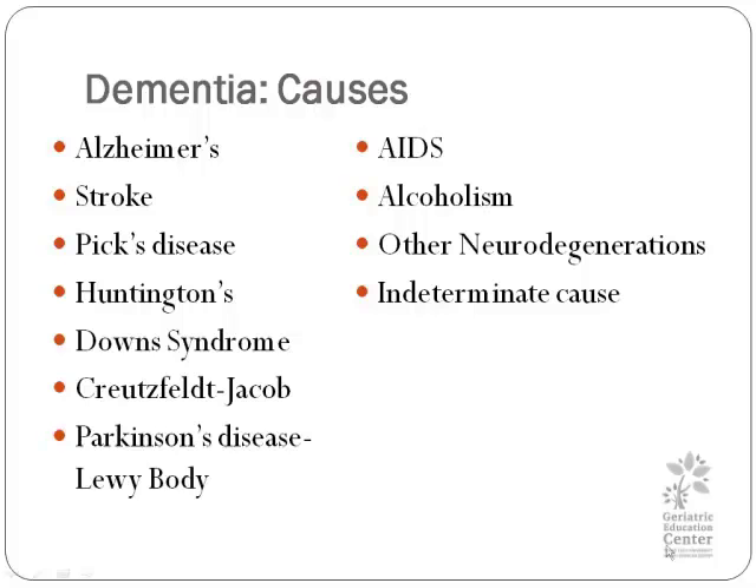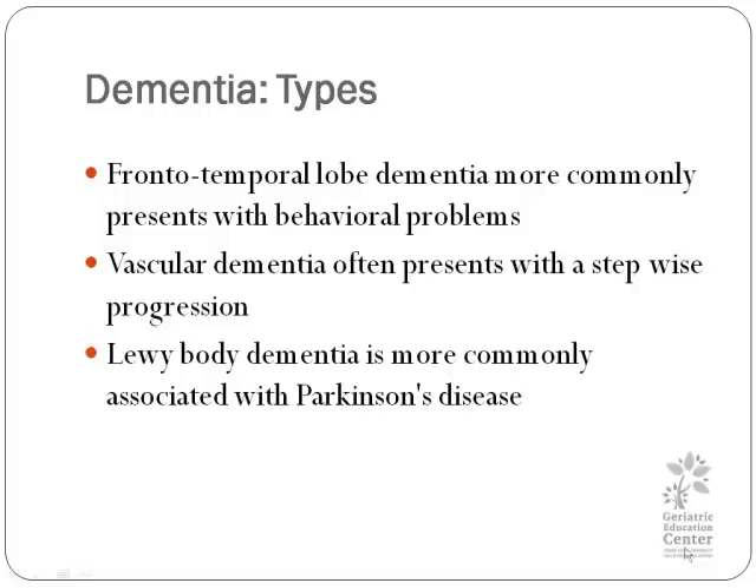What are the causes of dementia? Alzheimer's disease is very well known. There is also stroke, Pick's disease, Huntington's, Down syndrome, Creutzfeldt-Jakob or CJ disease, AIDS, alcoholism, and Parkinson's. With Parkinson's, Lewy body dementia is more common. And there are other neurodegenerative disorders and some indeterminate causes. So there are a lot of things out there, and they tend to look fairly similar, but there are some differences.